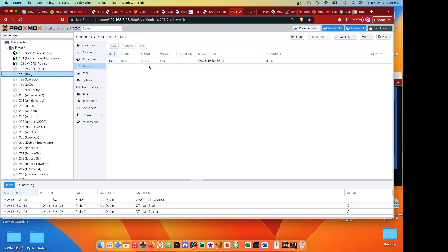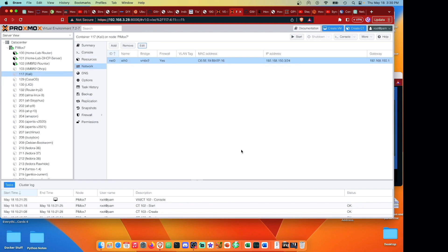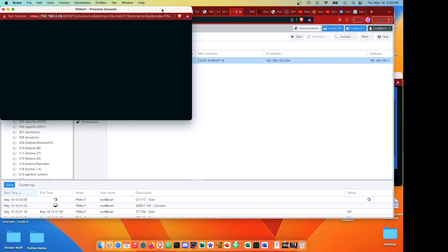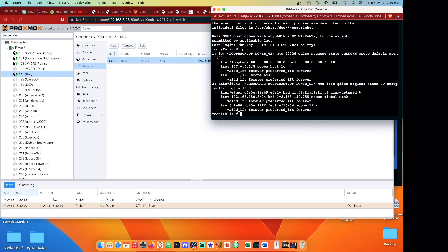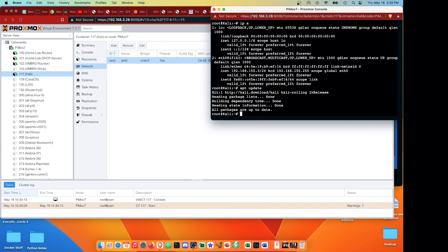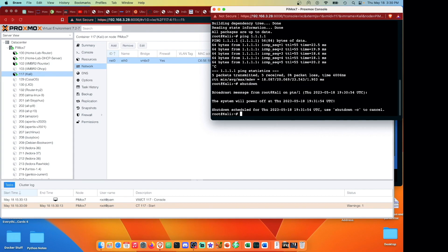Now we can test the forwarding using the cully container on vmbr2. There's no DHCP server yet so we'll set it static: IP 192.168.150.3/24, gateway 192.168.150.1 - the container we just configured to forward traffic and act as NAT. Start the container, open the console, log in. Running 'ip a' confirms we have an IP address. Running 'apt update' shows we're communicating with the internet, and pinging 1.1.1.1 confirms connectivity.